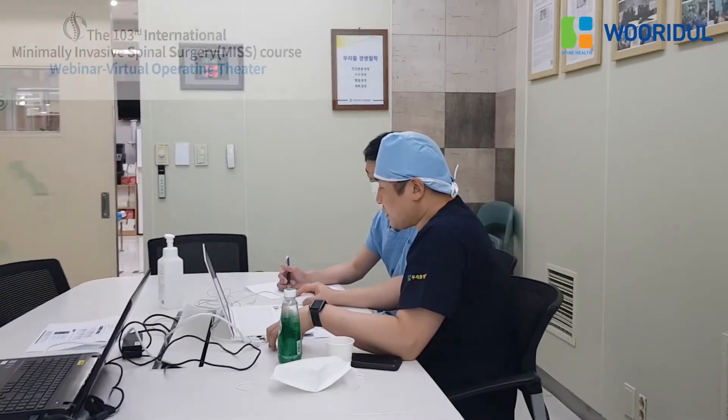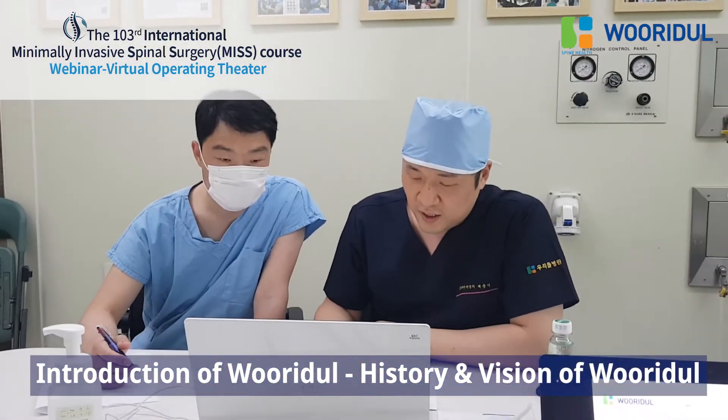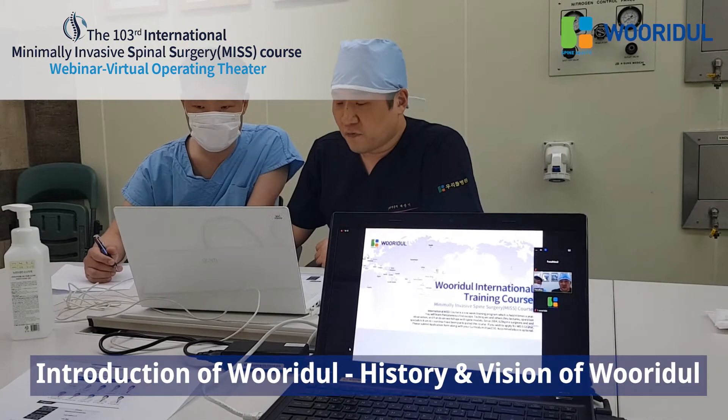This is a virtual operating theater. I'm in Shokde. We will have Dr. Hoon, who will just finish their operation clinic and will join us in a few minutes.